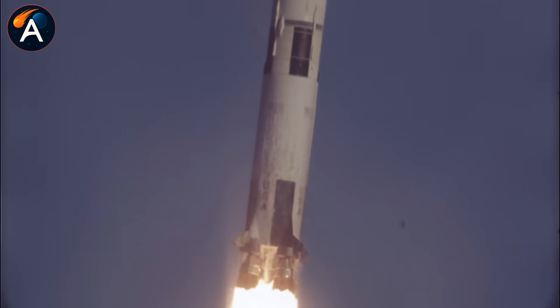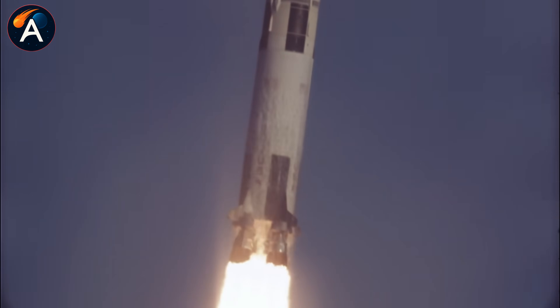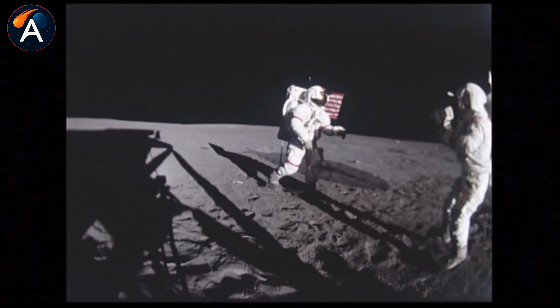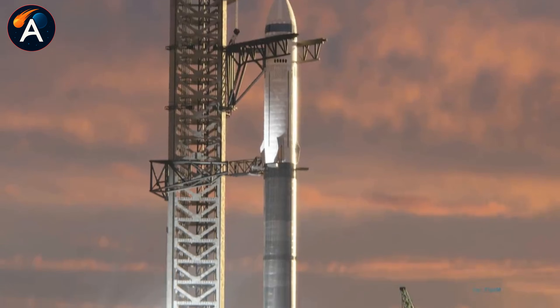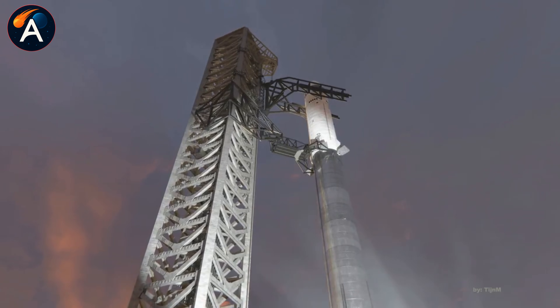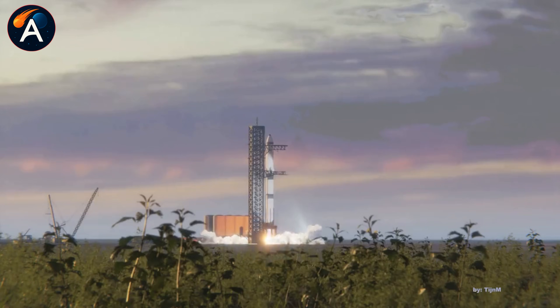Apollo astronauts spent just a few hours on the moon before heading home. SpaceX's Starship HLS changes everything. It's designed to keep crews alive for an entire month on the lunar surface. So what's the breakthrough that makes this possible?